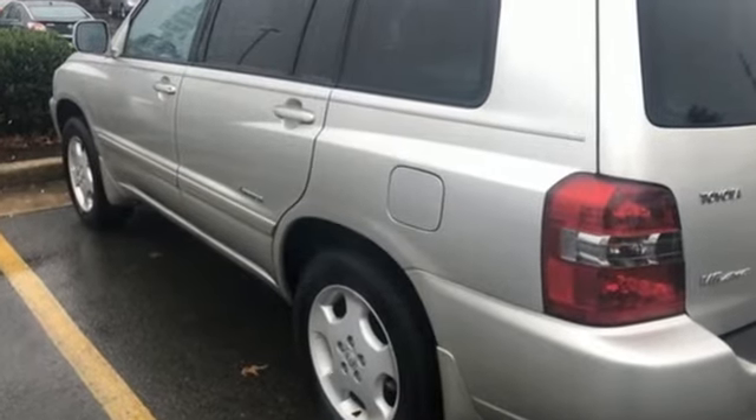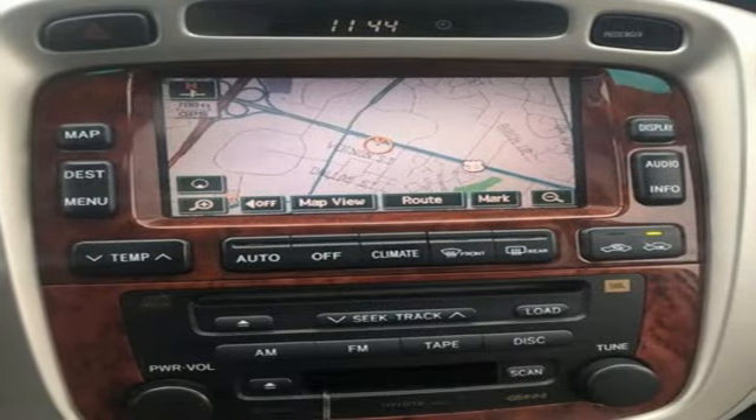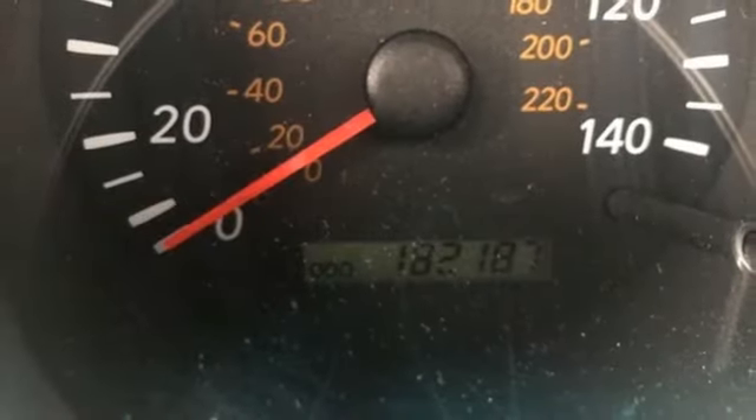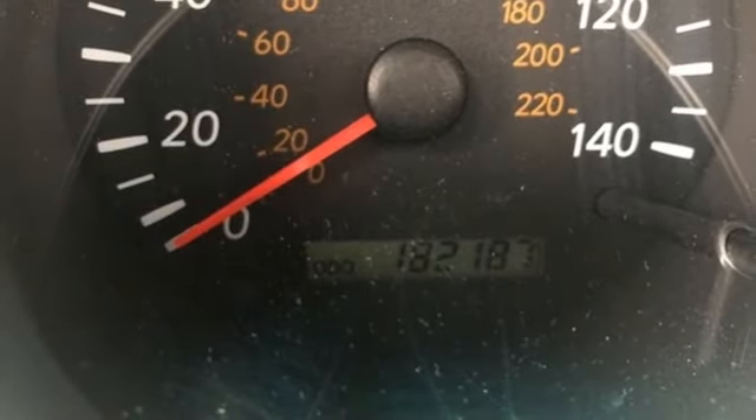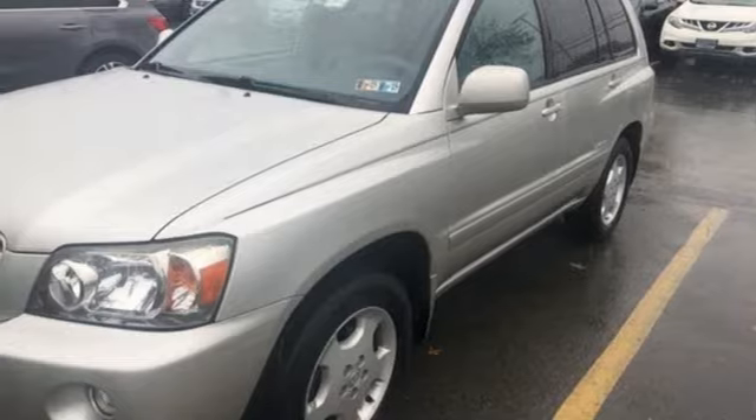Add to that power windows, power locks, a superb sound system, cruise control, air conditioning with filtration, and multiple airbags. Sedan handling and SUV spaciousness combine with Toyota quality in this outstanding Highlander. See it for yourself today.